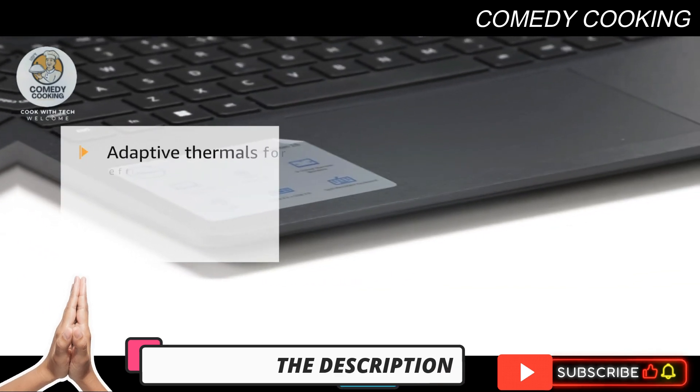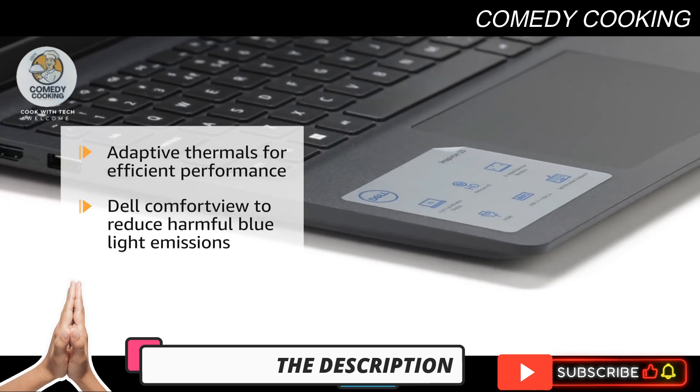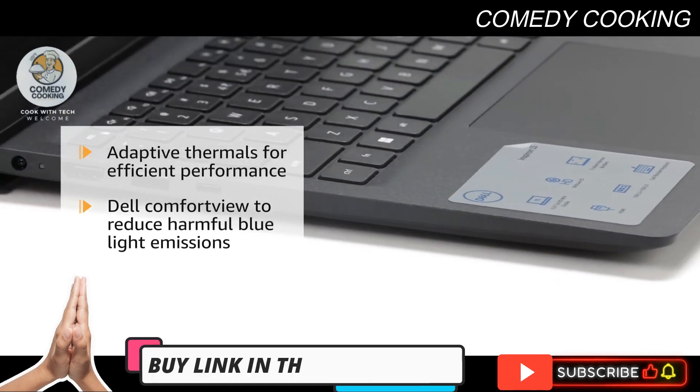The system features adaptive thermals for efficient performance and Dell ComfortView, which reduces harmful blue light emissions for comfortable extended viewing.